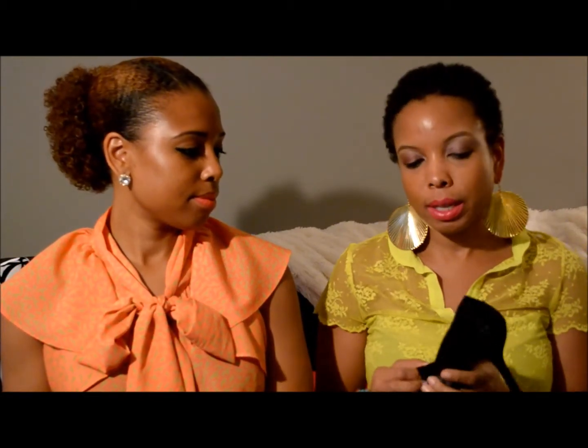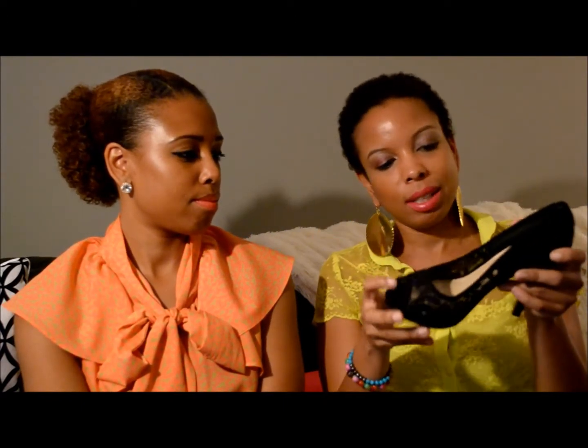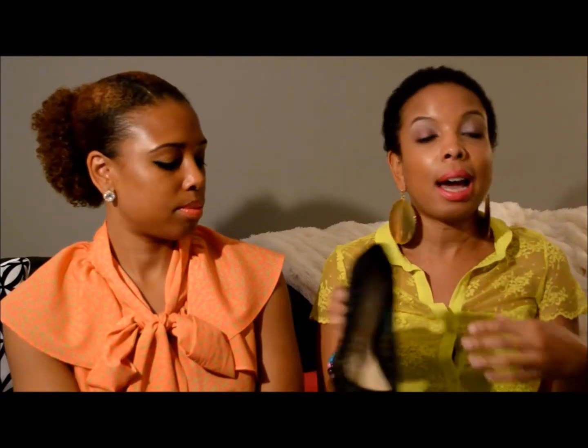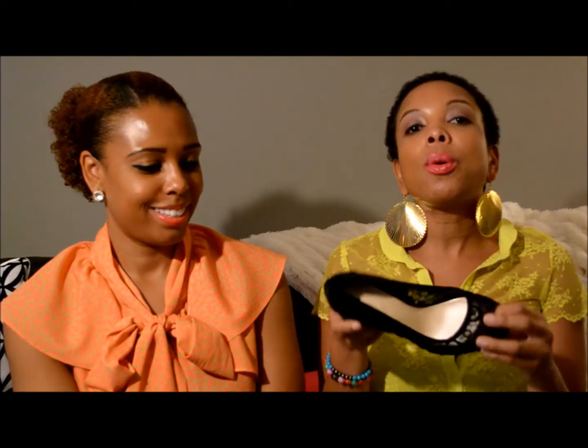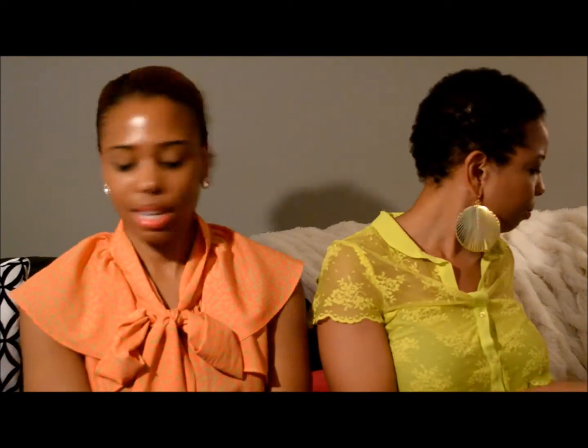I was going to a wedding and needed a pair of formal black shoes, so I found these at Nine West. I really liked the lacy look and the fact that the heel isn't too high. They were actually pretty comfortable — I wore them all night long without any problems. I'm usually someone who puts flats in my purse when I get tired of heels, but these were great. They were about $99.